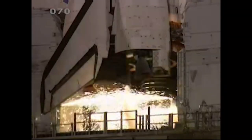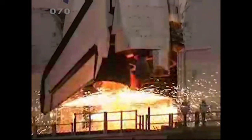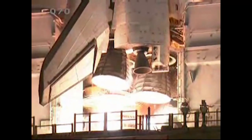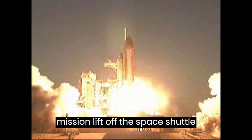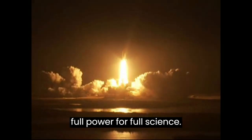12, 10, 6, 4, 3, 2, 1, and booster ignition and liftoff of Space Shuttle Discovery, taking the space station to full power for full science.